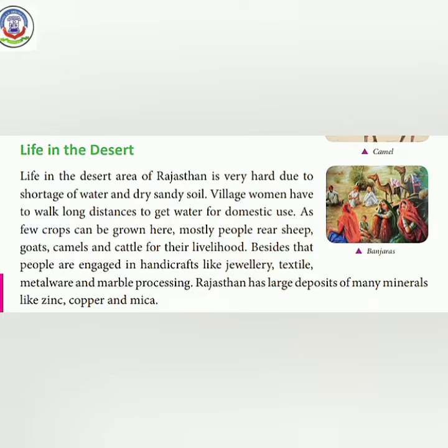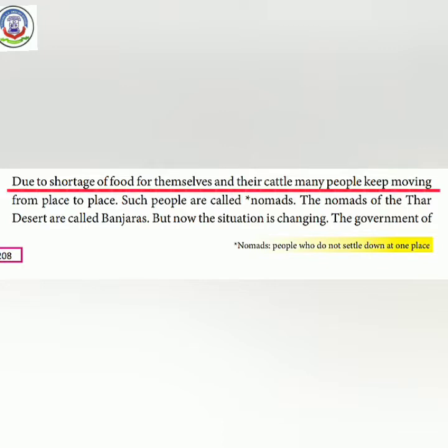Due to shortage of food for themselves and their cattle, many people keep moving from place to place — khane ki kami ki wajah se, khud ke liye aur apne cattle ke liye bhi, kuch log ek jagah se doosri jagah move karte rehte hain. Such people are called nomads.